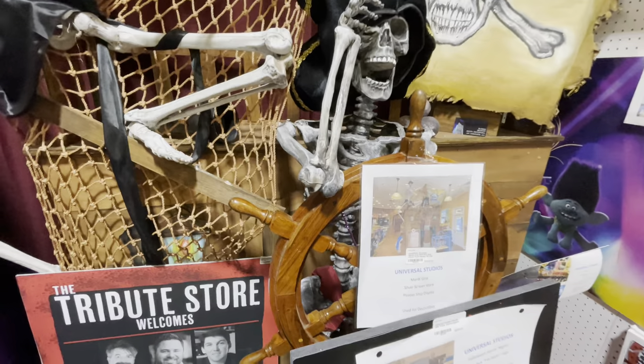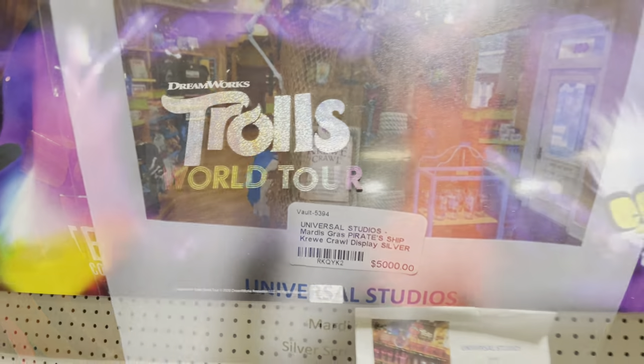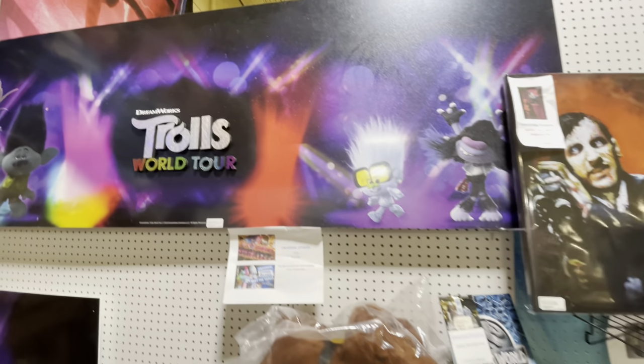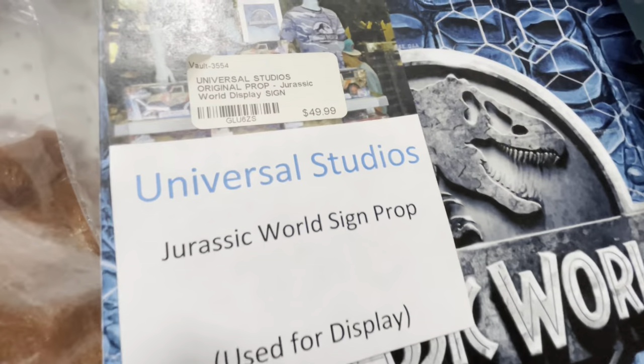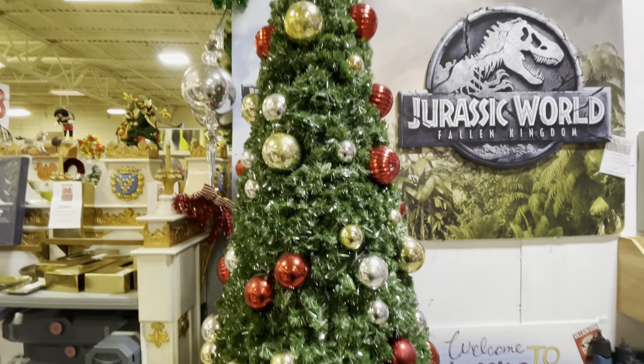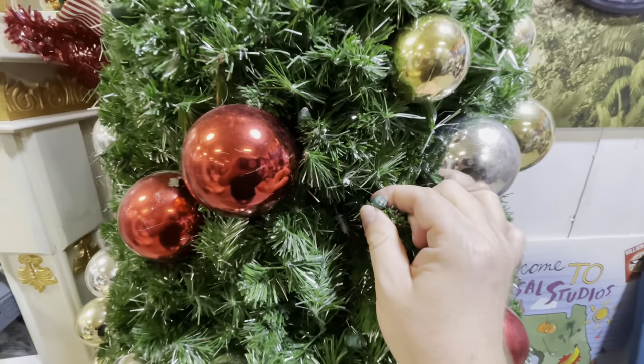There's a huge, massive pirate ship display with skulls — maybe Sandy will get it for me for $5,000.